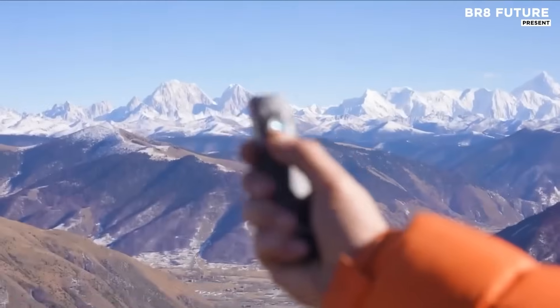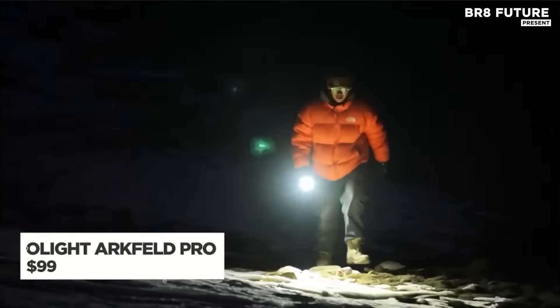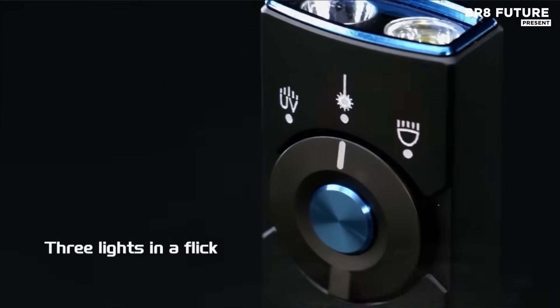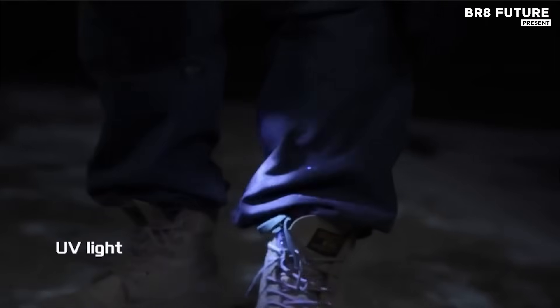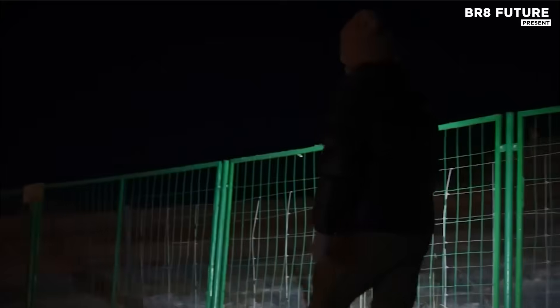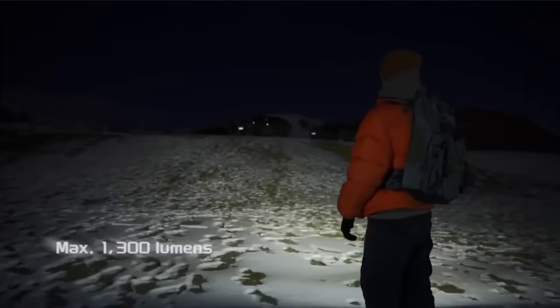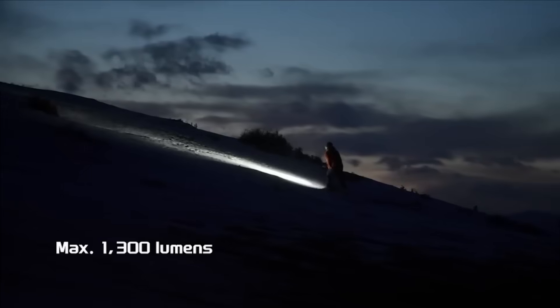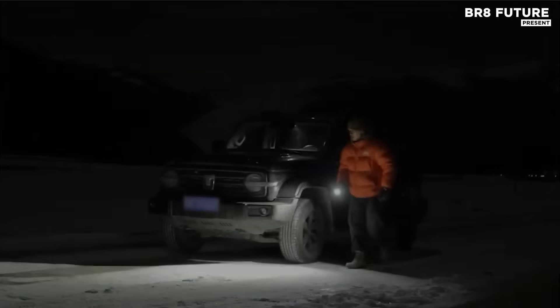The Olight Arkfeld Pro is an advanced, versatile flashlight built for both everyday carry and emergency situations. With a compact design, it fits comfortably in your pocket, offering an impressive 1,300 lumens of brightness, ensuring clear visibility in a variety of settings. This rechargeable flashlight combines three powerful light sources: a white LED for standard illumination, a green beam for precision targeting, and a UV LED for detecting hidden substances or markings.